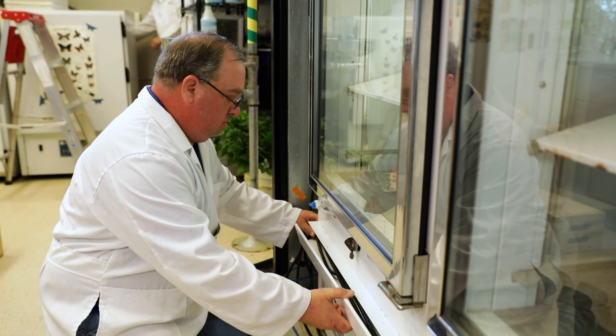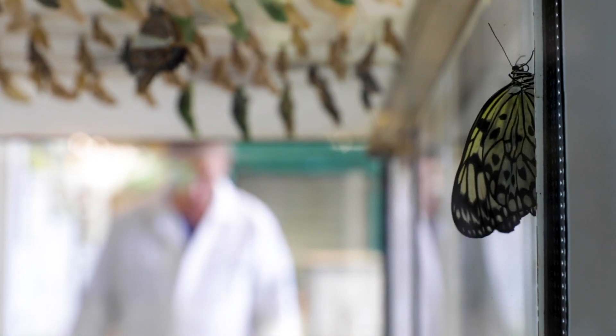Percival came back and made the chambers much tighter and much easier for us to clean and maintain. Butterflies are very tricky little creatures, good at squeezing into tight places. So it's been great to continue working with them and improve the chambers so that we get the best emergence out of our butterflies.